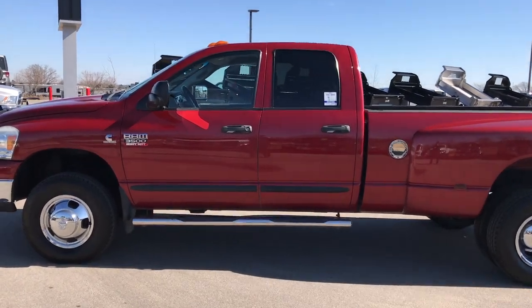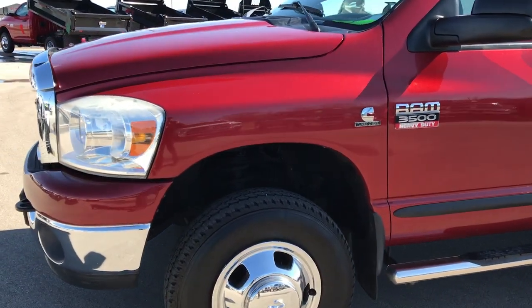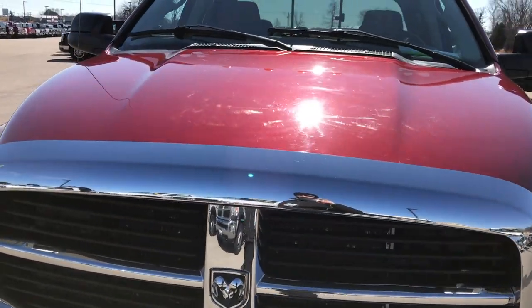This is stock number 9402. We are here at Summit Automotive in Fond du Lac, Wisconsin, your new and used heavy duty truck headquarters. Today we are checking out this super clean 2007 Dodge Ram 3500 quad cab short box.